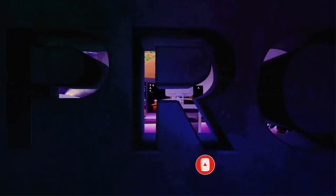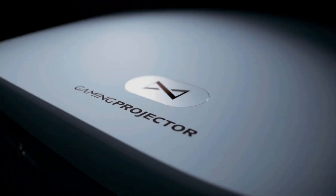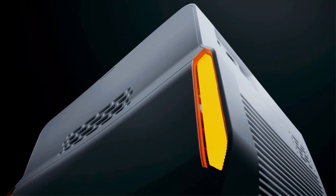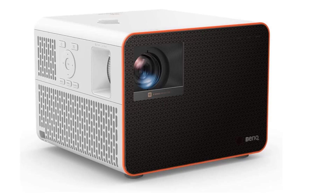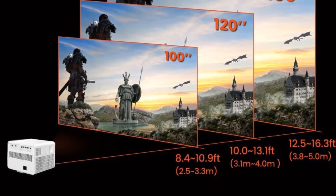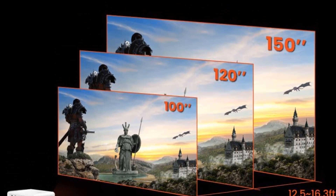It's a great choice for gamers, with two HDMI 2.0b ports that can handle 4K at 60Hz, 1440p at 120Hz, and 1080p at 240Hz signals. The third HDMI port, concealed behind the top cover, is intended for use with the included dongle but can also accommodate any HDMI device. All in all, this is the most adaptable 4K pixel shifting projector we've evaluated.